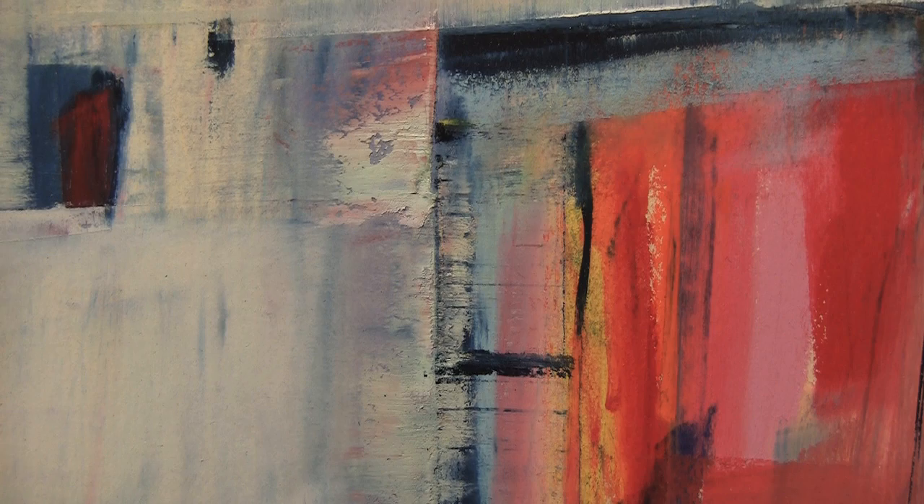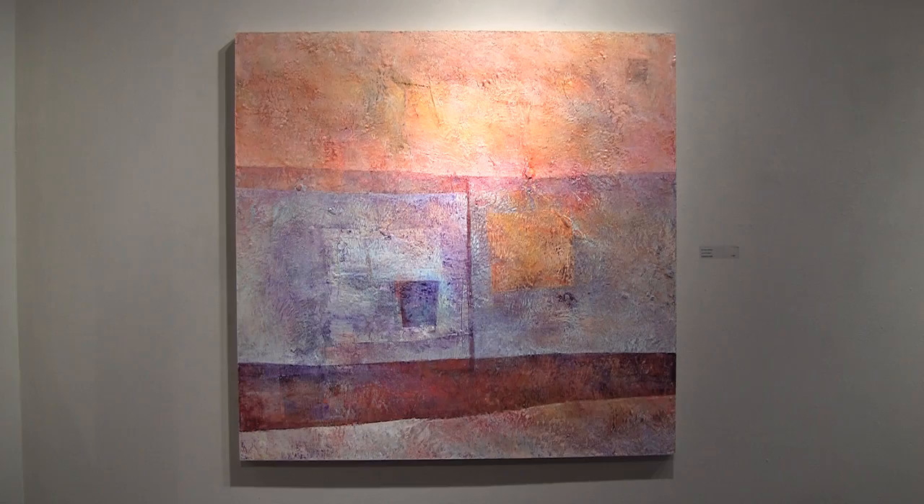I use acrylic paint — I have allergy problems with oils. I started to develop a technique with lots of layers of thin and thick acrylic paint and color glazes. The end result, hopefully, is a sense of luminous rich color and surface layers.